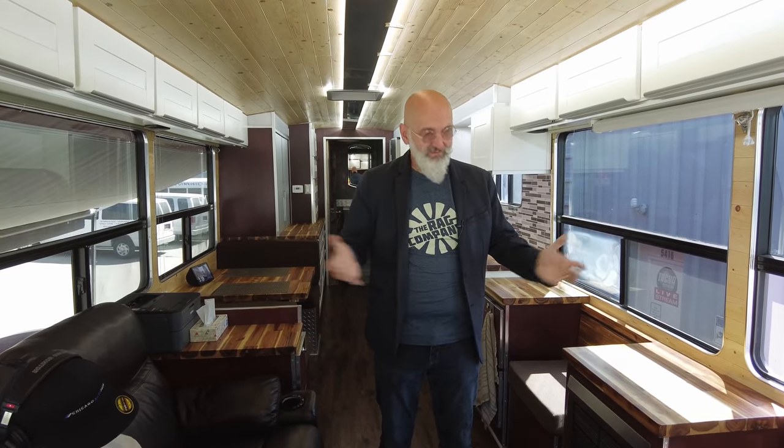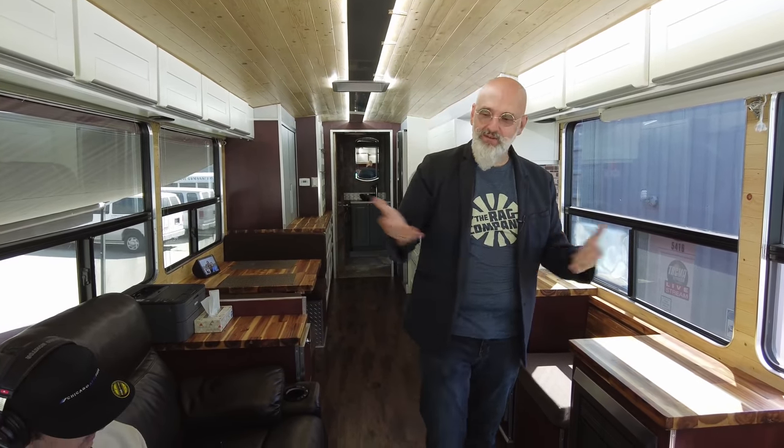I saw your previous home and it was pretty awesome, but I have to say — you outdid yourself on this one. I think I like this one just a little more. So do we. You evolve in time, and this is what we've built.